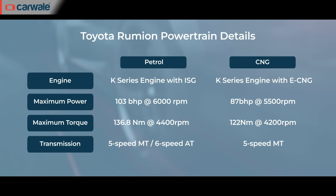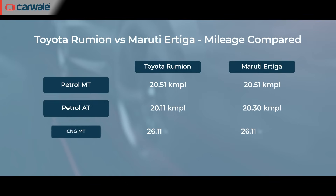The Toyota Rumiun is offered with the same 1.5-liter K-series petrol engine as the Maruti Ertiga, producing 102 bhp and 137 Nm of torque. In CNG guise, this engine produces 87 bhp and 121 Nm. A five-speed manual is standard across the range, while a six-speed torque converter automatic is available in the entry-level S and top-spec V versions. The Rumiun manual returns 20.51 kmpl, the automatic 20.11 kmpl, and the CNG variant 26.11 km/kg — figures identical to the Ertiga, except the Maruti automatic returns a slightly better 20.30 kmpl.